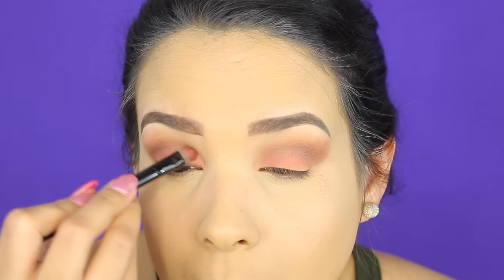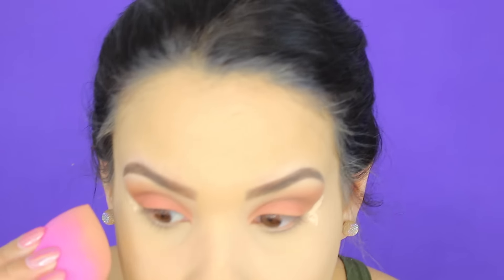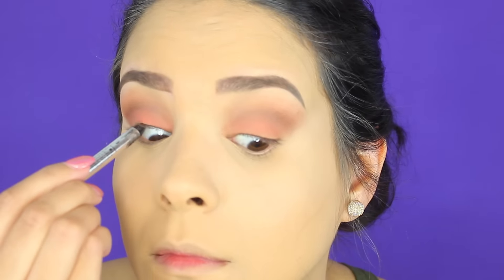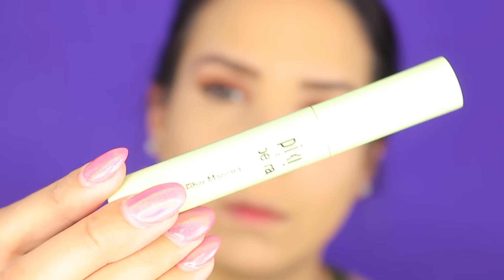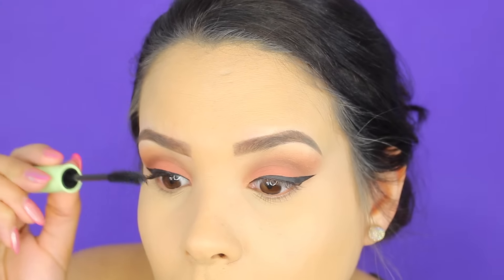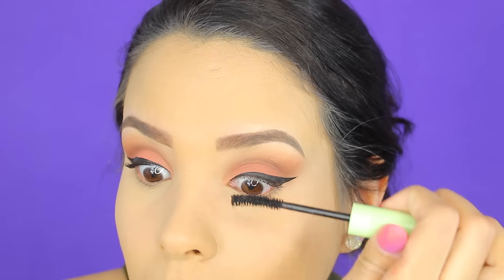Ese color lo vamos a estar aplicando solamente en el párpado móvil; vamos a empacar el color y difuminar. Luego con la Shape Tape — el corrector — vamos a trazar una pequeña línea y difuminarla con la esponjita de L'Oreal para que se vea un acabado más limpio. Luego con el lápiz de Marc Jacobs vamos a estar aplicándolo solamente en la parte inferior del ojo. Para el delineado utilicé el de NYX y también utilicé las pestañas de Salon Perfect en el color 615.